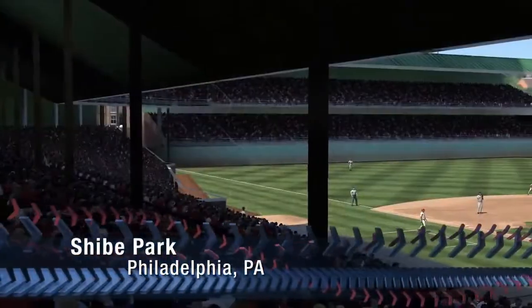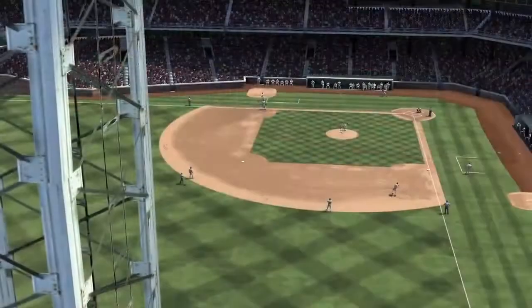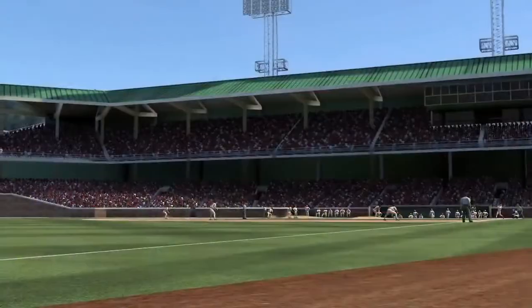Philadelphia's Shibe Park hosted eight World Series and two All-Star games as the home stadium for both the A's and the Phillies.